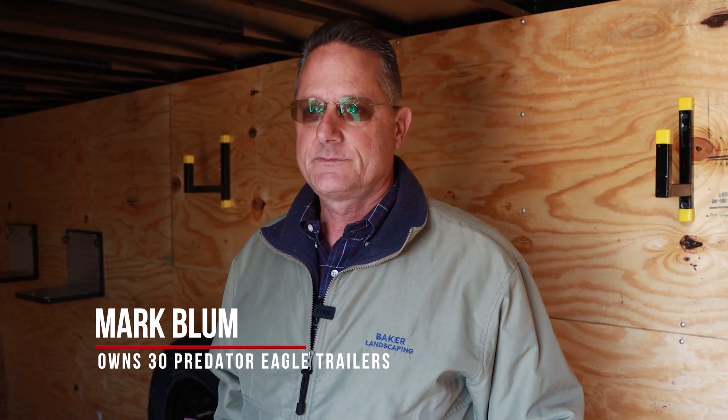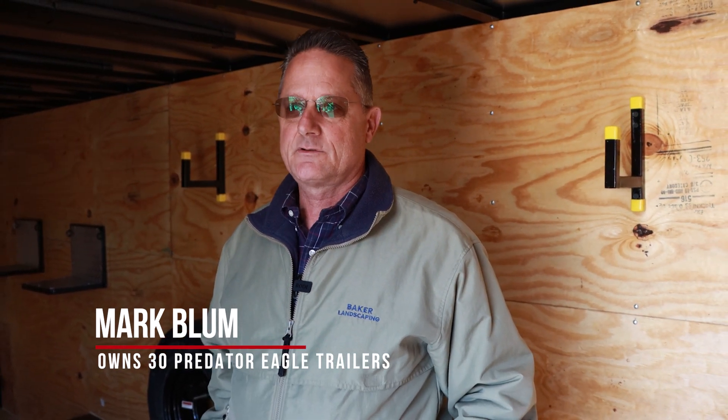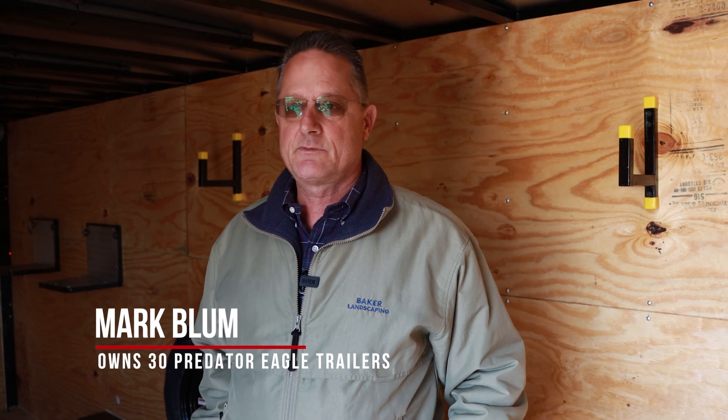My name is Mark Blum, I'm the president of Baker Commercial Landscaping and we provide full service landscaping from Daytona to Sarasota, primarily the center part of Florida. Our company owns 30 Odell Predator Eagle trailers — they're custom built and they've been reliable for our business probably since the early 90s.